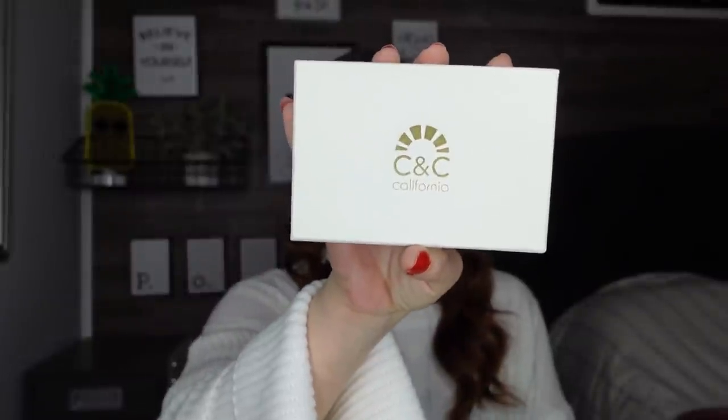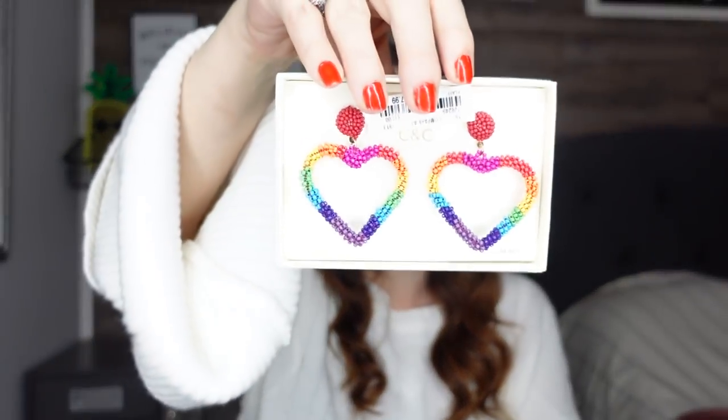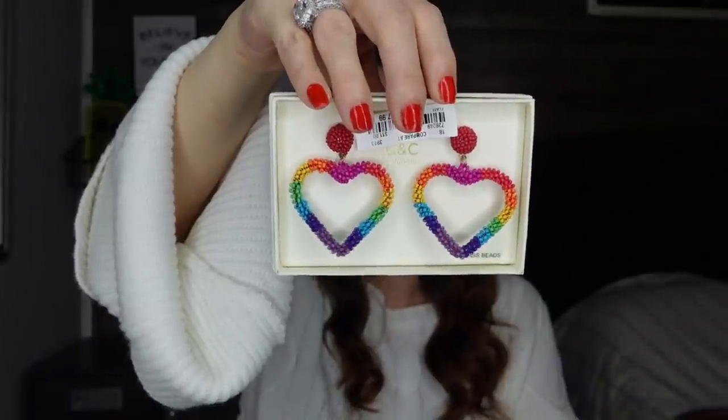I picked up three earrings from TJ Maxx. These are the CNC California earrings — the box is always presented really nicely. I paid $7.99 for these. You're going to Target and paying six bucks, but you're getting really really good earrings for $7.99. These are the glass bead heart rainbow earrings — aren't those so pretty? I'm obsessed with earrings, and for $7.99 they normally retail for $11.